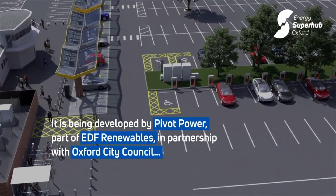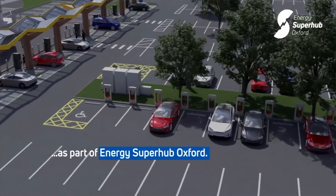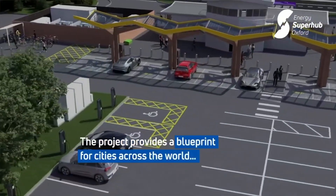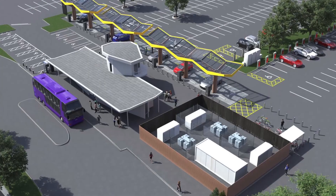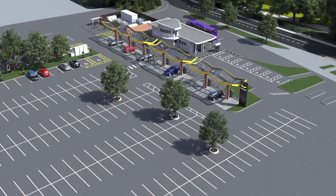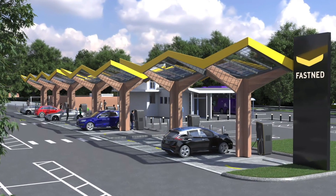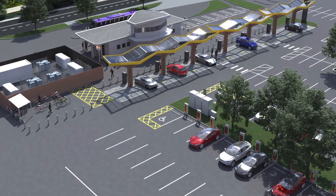Pivot Power has over 40 sites in the planning process in the UK. At all of these sites, Pivot Power would like to have a super-fast charging point operator (CPO), a slower AC CPO, and also provide renewable energy to large charging stations of fleet operators or on the private parking lots of large companies. This first Superhub is in Oxford and is part of a larger project looking at different ways to transform the city of Oxford to CO2 neutrality by 2040. Other parts of the project involve installing heat pumps for houses and electrifying the taxi fleet in Oxford.